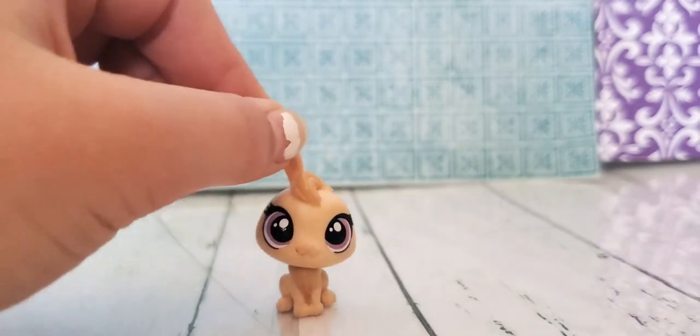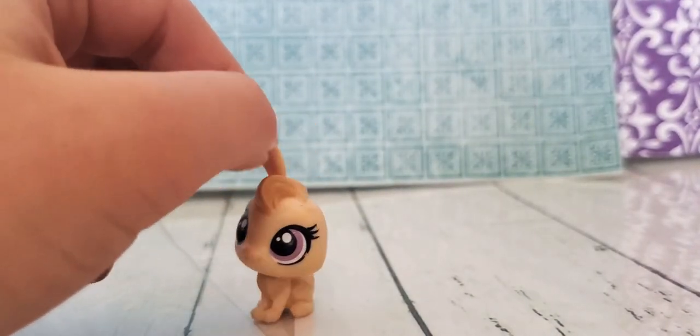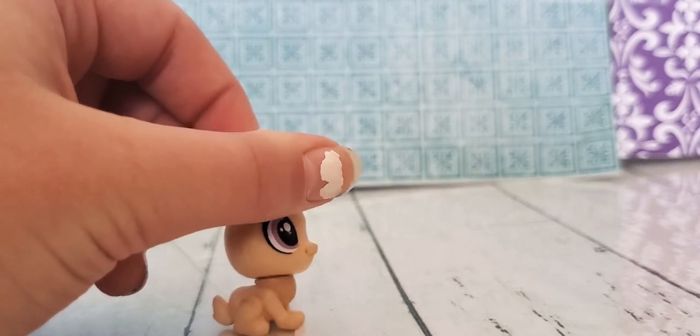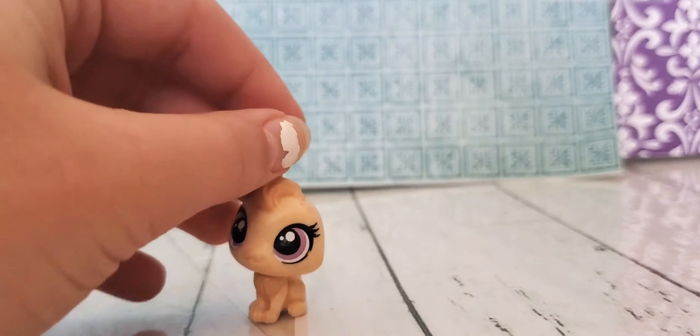Now we're moving on to the medium sized LPS. This is a bunny — she lost her ear and I lost it. Nothing's really wrong about her, but she is a little dirty. Now let's move on.